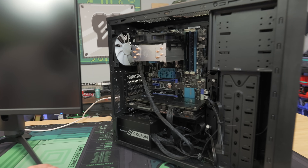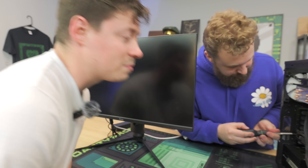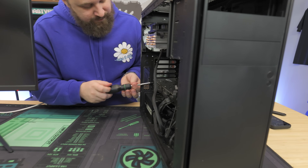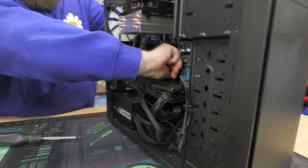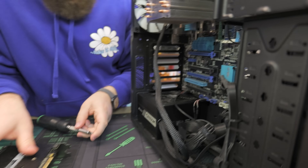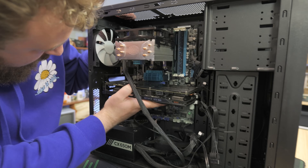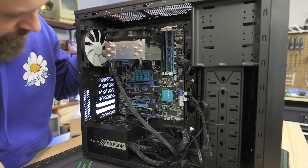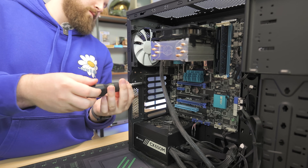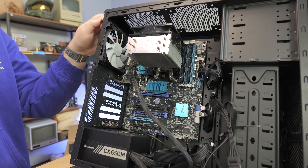Jackson notices the back case fan was plugged in backwards — somehow it was still spinning. Molex really needs to be banned. We move on to planning the repairs: install the SSD, flip the cooler the right way, and test whether the GPU works better in the top PCIe slot. The card is currently sitting on the power supply — it's not optimal. We're also going to cable manage this properly since it does have a back panel.